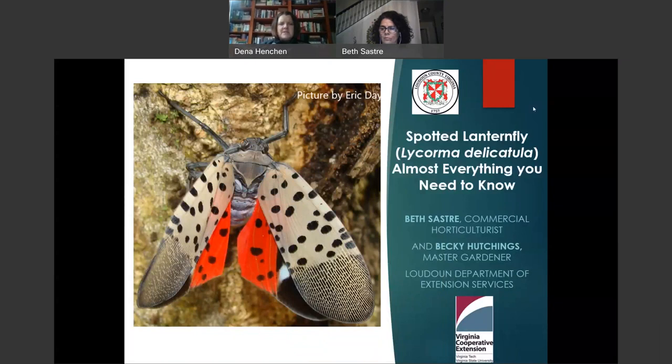Good evening, and welcome to tonight's Master Gardener program about the Spotted Lanternfly. I'm Dena Henschen, Adult Services Librarian at Gum Spring Library and your host today. Please feel free to send me your comments and questions during the program by using the chat feature, and I will relay them to Beth during and after the program.